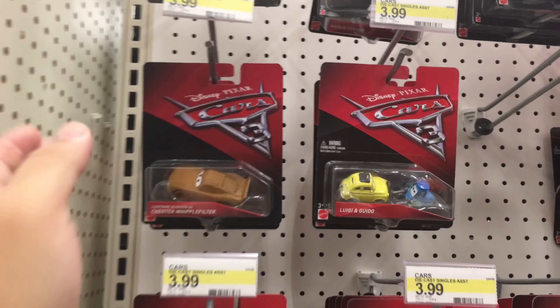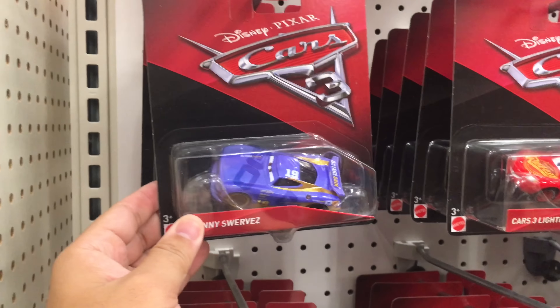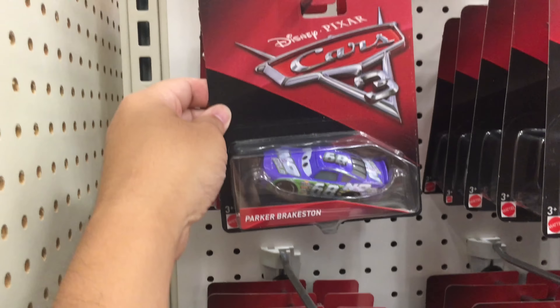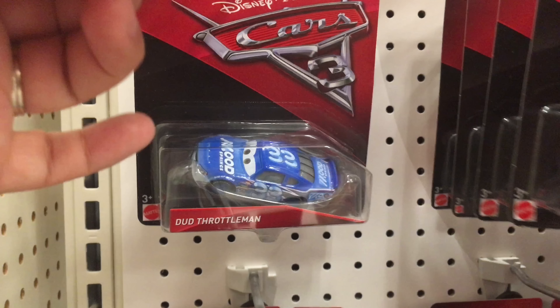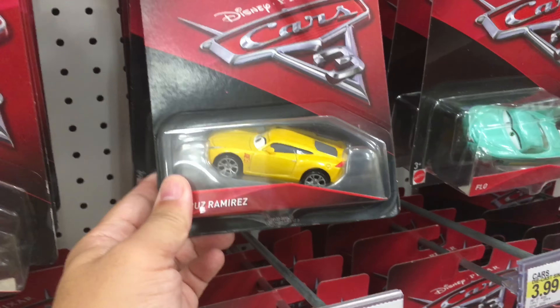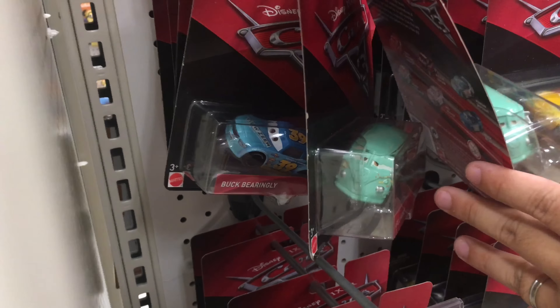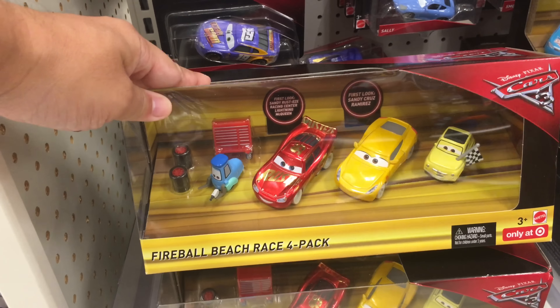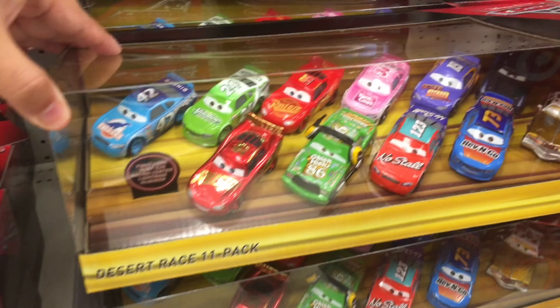Let's see if they have any new diecasts. They have Chester Whipplefilter, Danny Suarez - they do have a lot of single packs in this. Parker Braxton, Doug Throttleman, Sarge, Triple Purple Pumper, Cruiser Merez, Dinoco Cruiser Merez, Buck Bailey - they have a lot of different vehicles. They have Smokey down there. Fireball, 4-pack, Desert Race 11-pack.